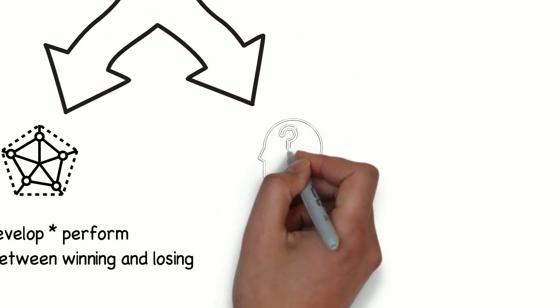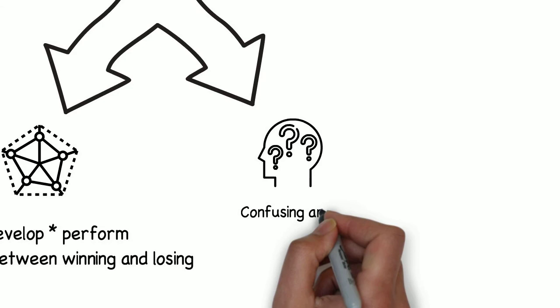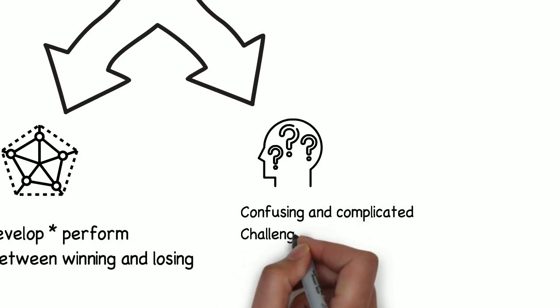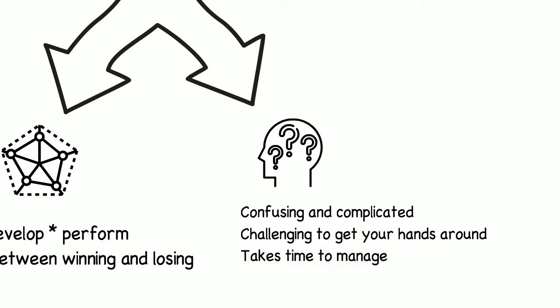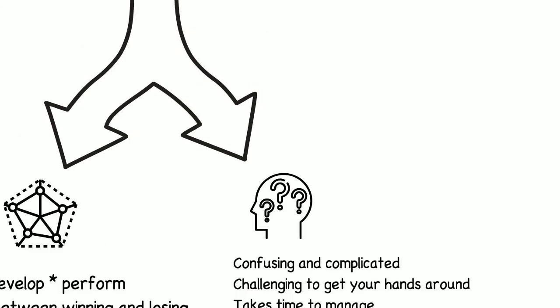But here's the problem. Of the four pillars, nutrition is the most confusing. It's challenging to get your hands around, takes time to manage, and every day there seems to be some new quick-fix nutrition theory. Worse, how do you even know when to increase or decrease proteins, carbohydrates and fats to optimize body composition?